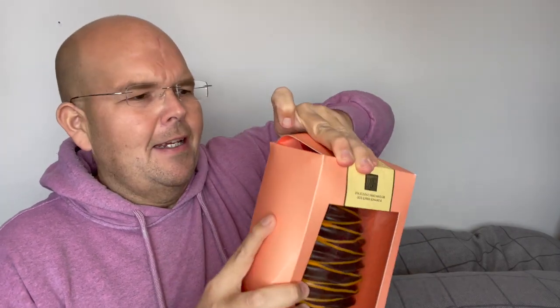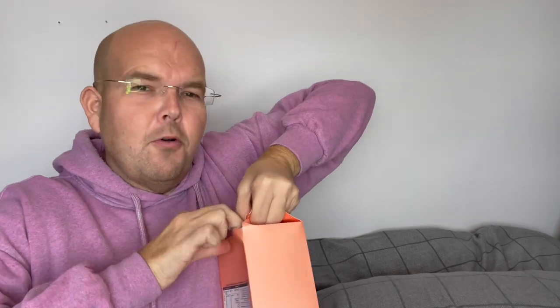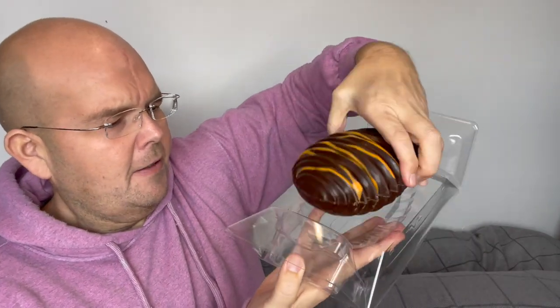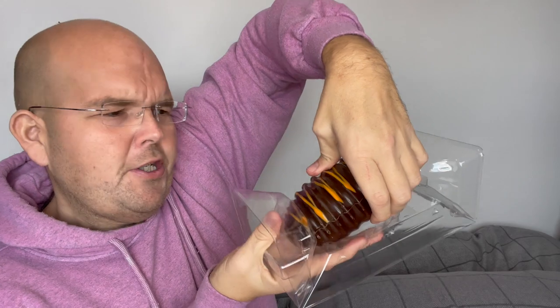Is it easy to crack? Let's get it open and let's see. All the boxes are quite tricky to get open. Now let's have a look at the cracking of this. Let's just push it.